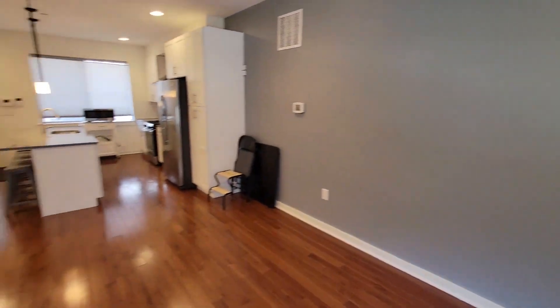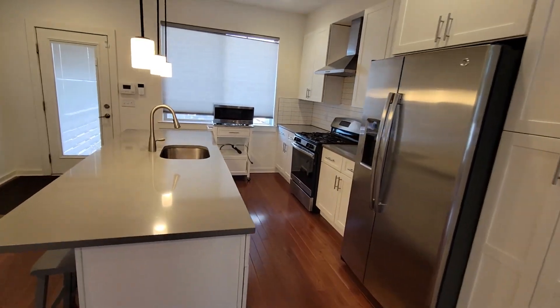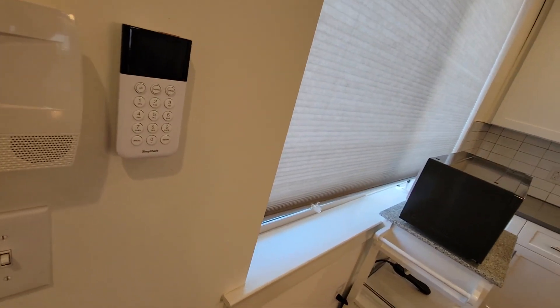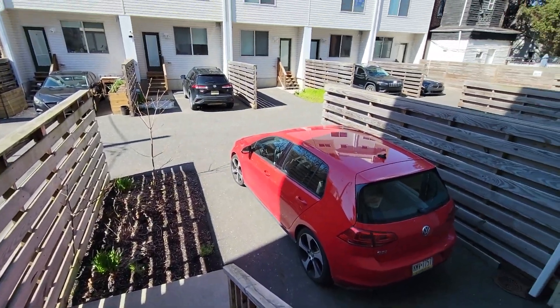Here's the living room and the kitchen. Got a little parking space.